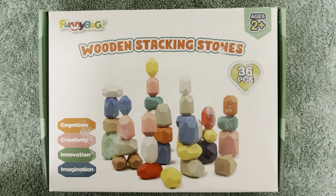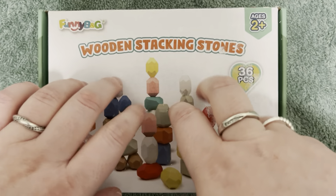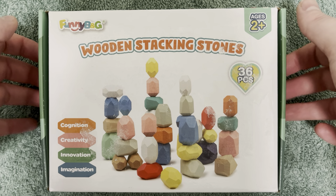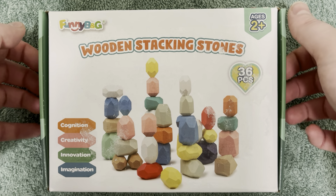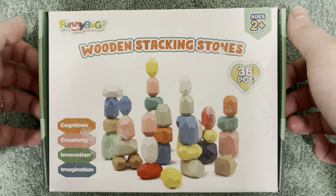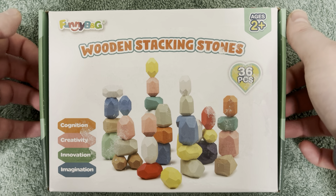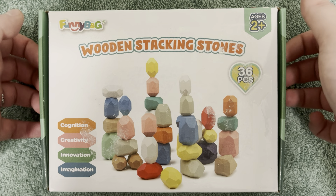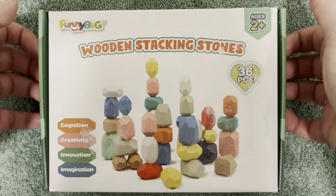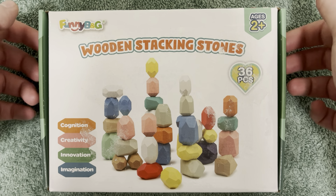Hey everybody, welcome back to another ASMR video. I hope you're all doing well. Today I am back with some wooden sounds.